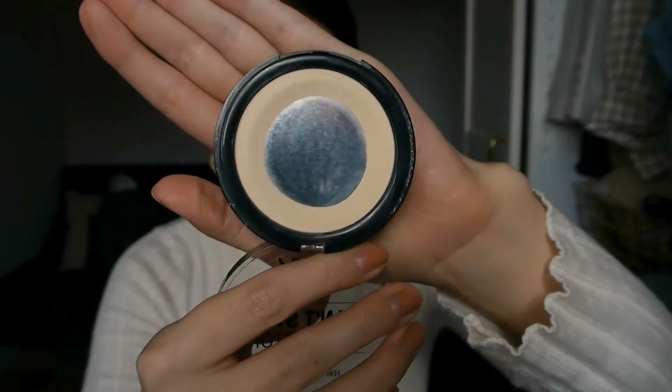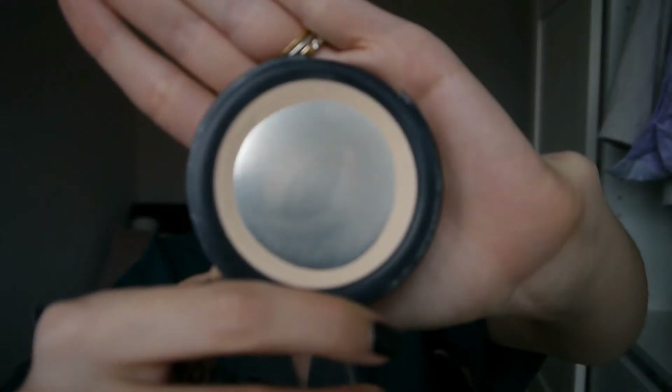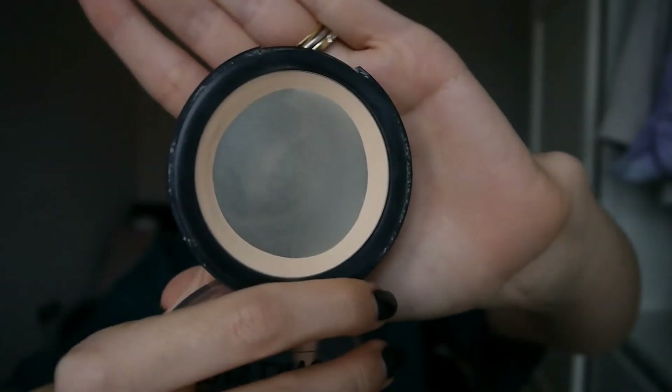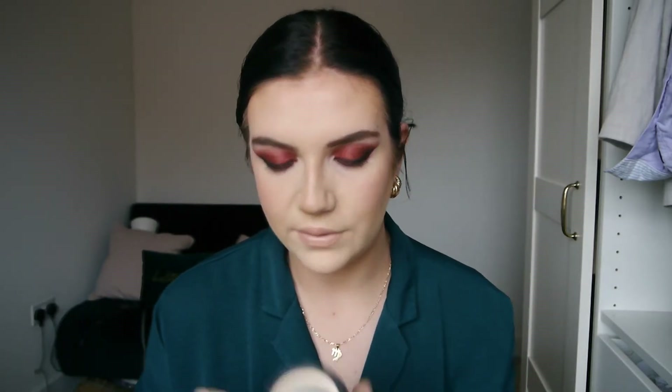Then I have my NYX Can't Stop Won't Stop Powder Foundation. I'll insert a clip from the last update because I did have quite a lot of pan then. But this is what it's looking like now — it's almost completely gone, just that thin ring around the outside left to go. It's getting quite difficult to use with my Real Techniques buffing brush since there's not a lot of surface area of powder left. I might try to repress it, or use a smaller brush to dig around the edges. I would imagine this one will be done by the next update, which is really exciting.